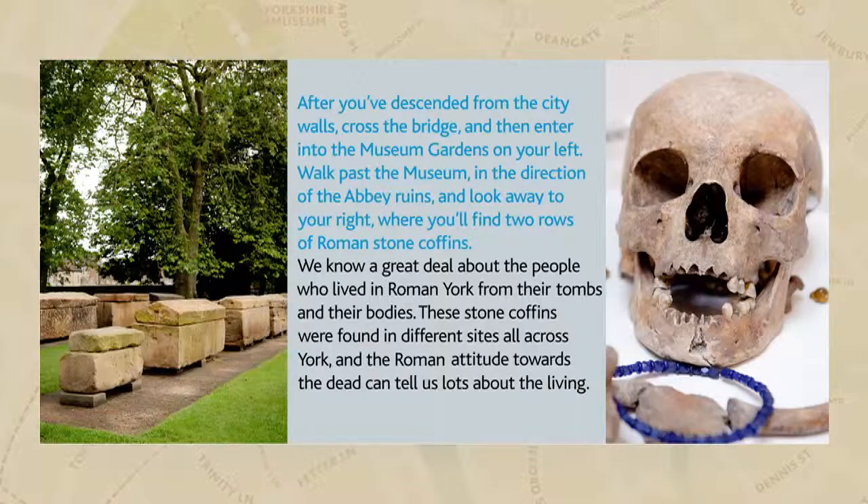Pots in the shape of human heads were sometimes used to hold the ashes of the deceased. Some are on display in the Yorkshire Museum. These often depict Julia Domna, the wife of the Emperor Septimius Severus, and demonstrate a trend within funerary rites.